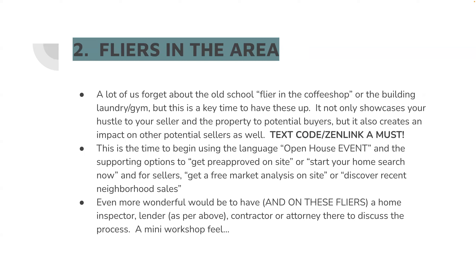Item two — guerrilla marketing: flyers in the area. How have I picked up a couple buyers and sellers over the years? Putting flyers up at coffee shops, corner stores, wherever else you can get permission — but not just a spray-and-pray flyer. It is a flyer meant to show everybody else in the area that you're going to do the open. Maybe they already liked the area — they live there, they shop there, they're around for work.